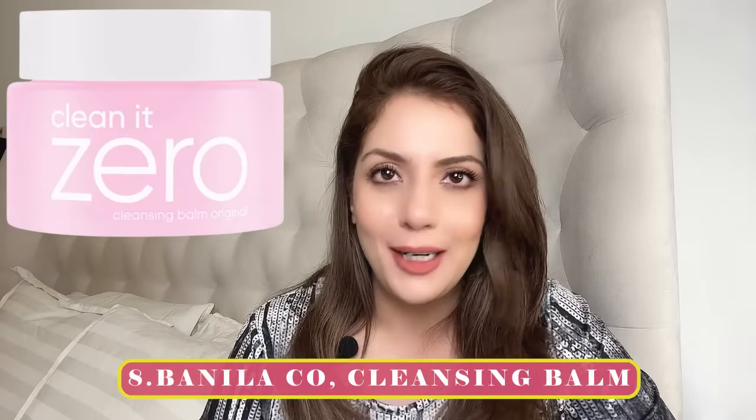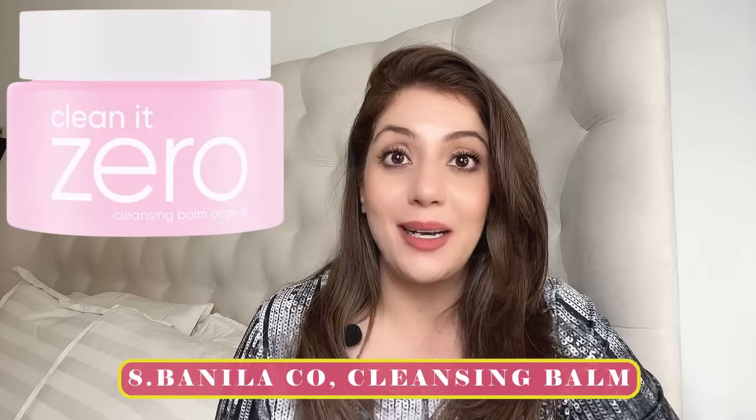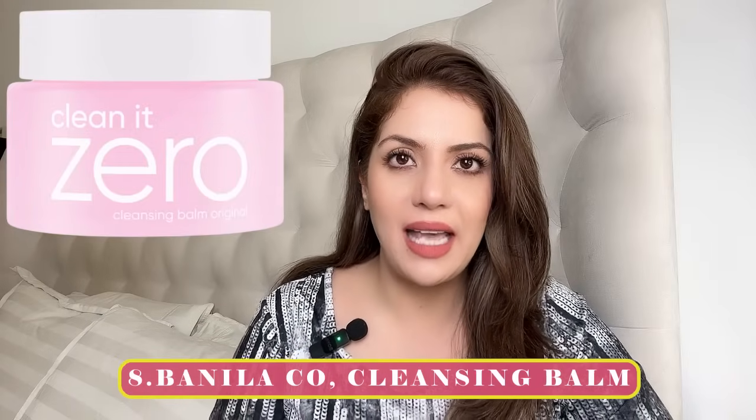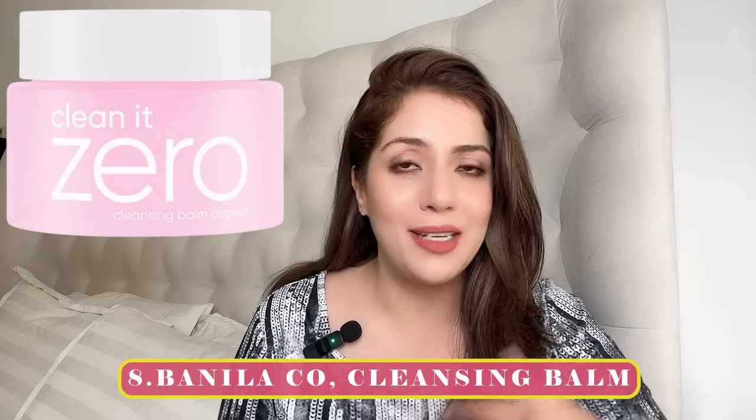Recommendation number eight is the cleansing balm that was my very first — Banila Co. Banila Co is an OG company in the cleansing balm space with really good formulas. They have multiple color variants — blue, green, pink — and honestly all of them feel similar and all are beautiful. Banila Co is very accessible in the US, UK, and on Amazon where you'll always get a good deal, and it works on all skin types.